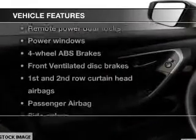Enjoy these notable features that are included in this vehicle: power door locks, power windows, Bluetooth wireless, an AM FM stereo with a CD player, power mirrors, and power steering.